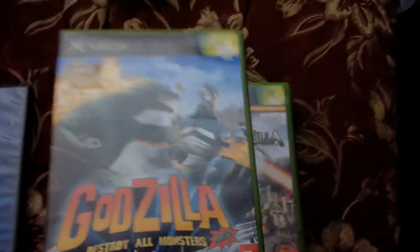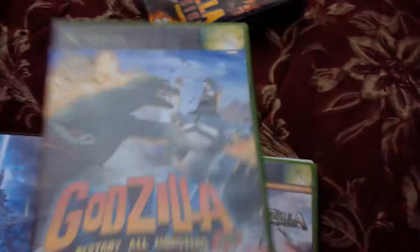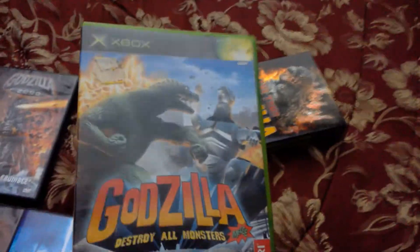Now for the video games! Here is Godzilla: Destroy All Monsters Melee on Xbox. It's a really decent fighting game and a really awesome Godzilla game in general. I highly recommend it — this game right here is actually the whole reason why I bought an Xbox. Pretty crazy story.